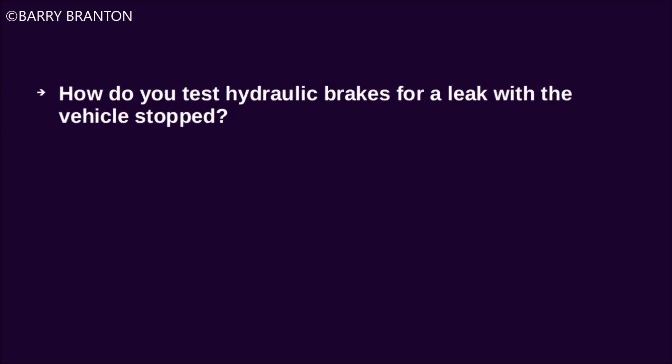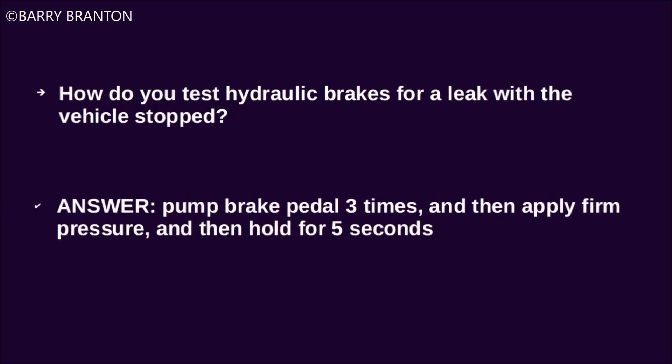How do you test hydraulic brakes for a leak with the vehicle stopped? Pump the brake pedal three times, then apply firm pressure, then hold for five seconds.